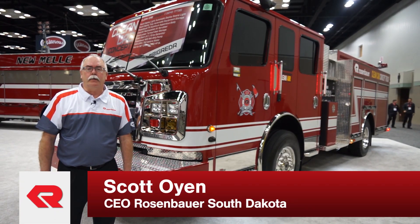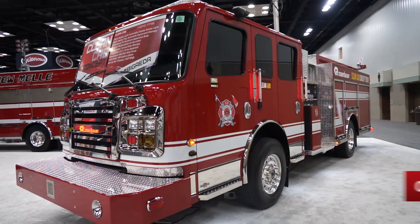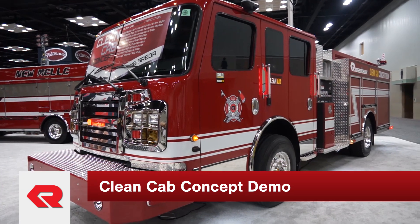Hello, my name is Scott Oyen and I'm the CEO of Rosenbauer South Dakota. I would like to introduce the 2019 clean cab concept demonstrator built by Rosenbauer.